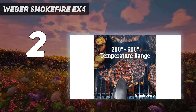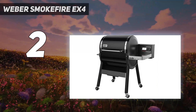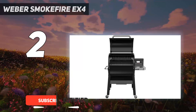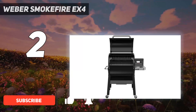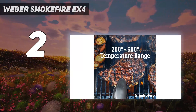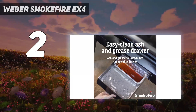Number 2 on my list: the Weber Smokefire EX4. With a digital control panel and knob for toggling the temp and time, this grill was easy to use and imparted a mildly smoky flavor. It held its temperature exceptionally well during longer smoke tests but was also capable of reaching searing heat, with a 200 to 600 degrees Fahrenheit temperature range.